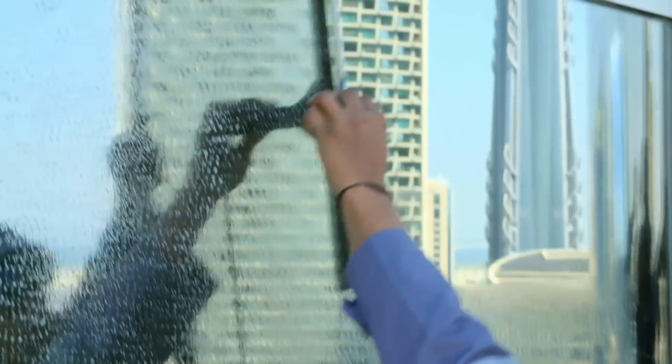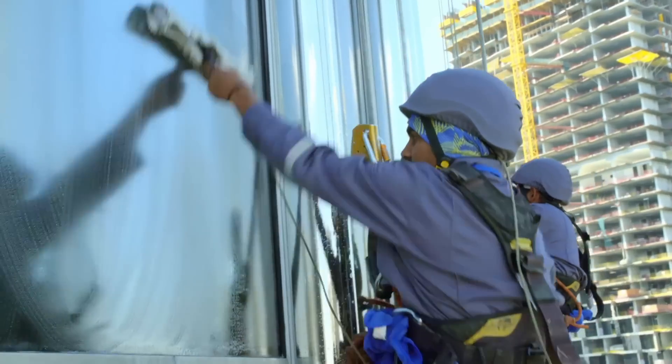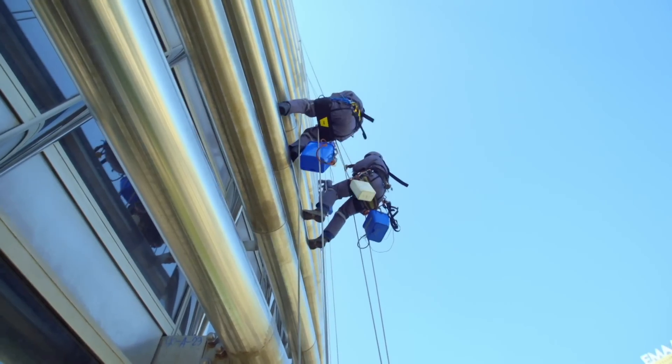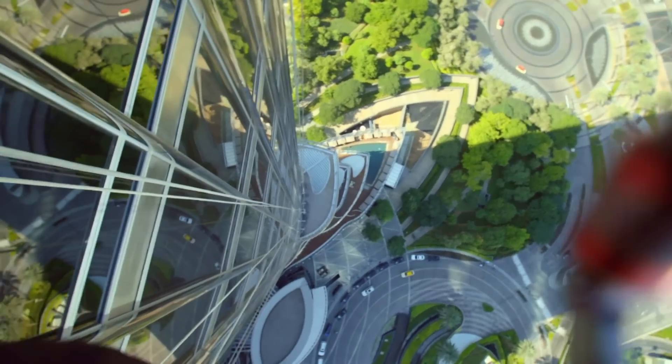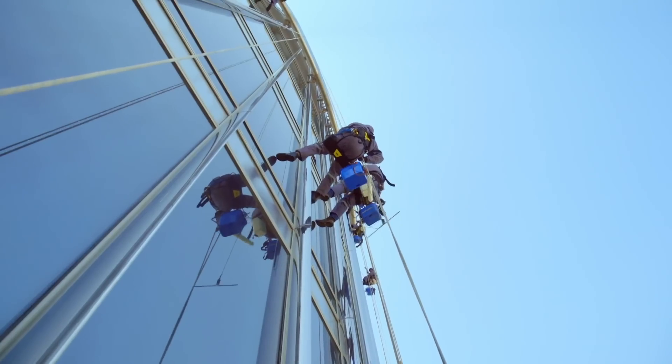Dangling precariously off the side of the world's tallest building for a living takes nerves of steel. I could not do this for a job. It's not everyone's cup of tea. After just a few minutes on this rope, my nerves are shredded.